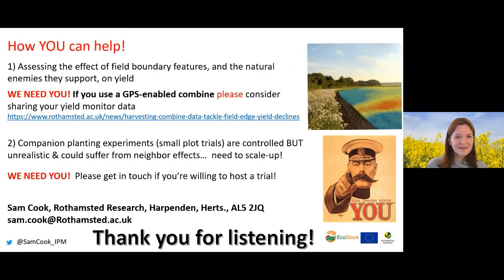Researchers are studying the effect of field boundary features and natural enemies on crop yield. They need help from growers with GPS-enabled combines to share yield monitor data, and are looking for farmers willing to host scaled-up companion planting trials, since highly controlled experiments may suffer from edge effects and differ from real farm conditions.